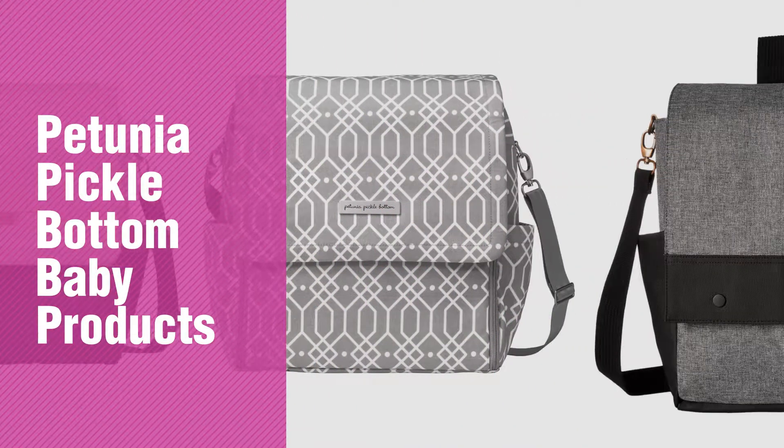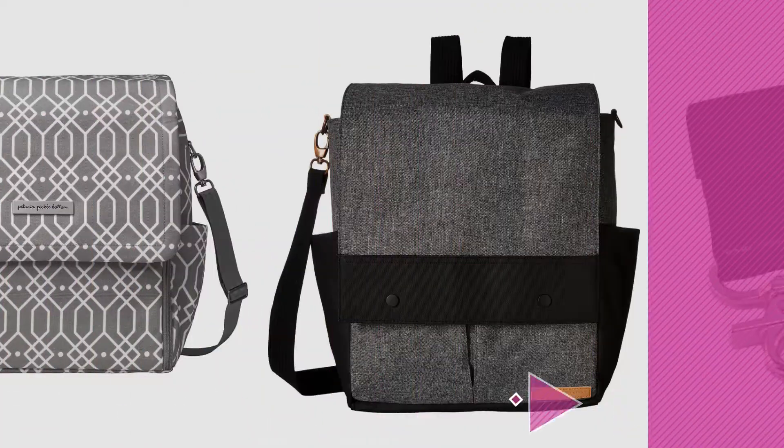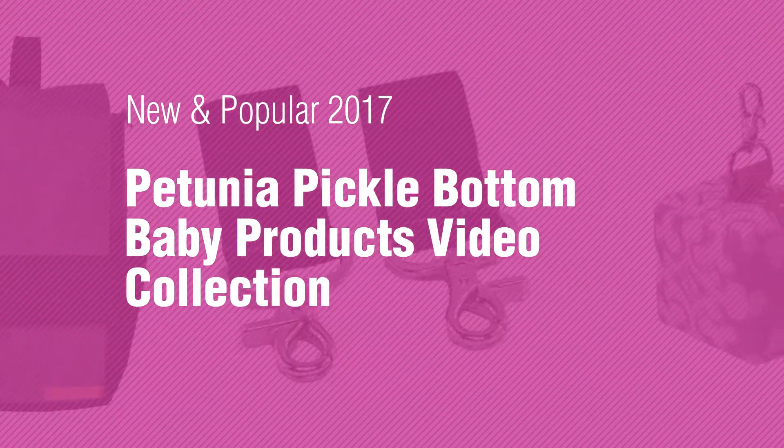If you're looking for Petunia Pickle Bottom baby products, here's a collection you've got to see. New and popular 2017. Petunia Pickle Bottom Baby Products Video Collection.